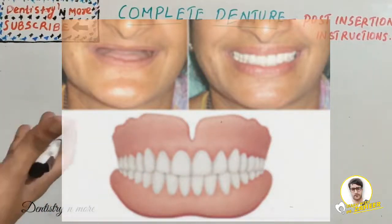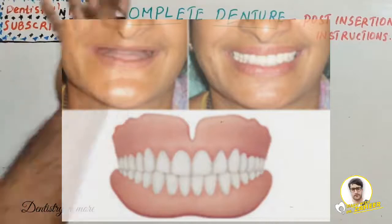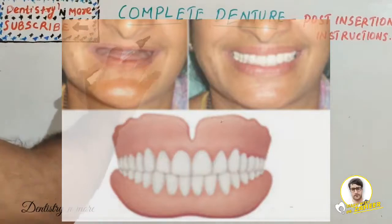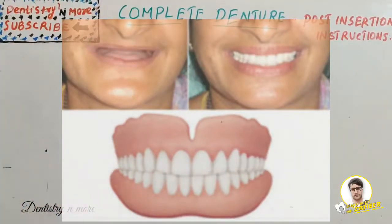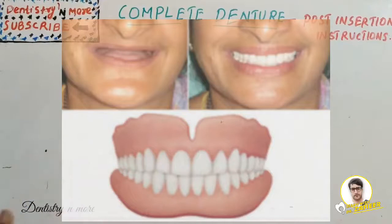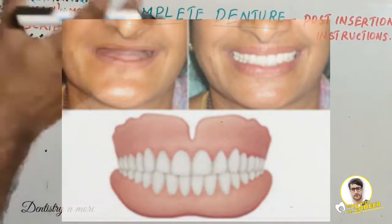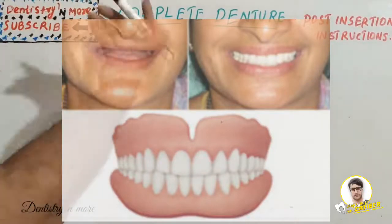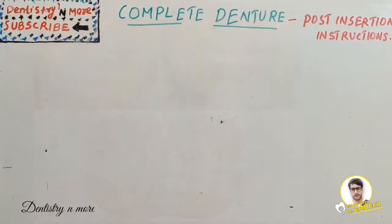The actual step of complete denture treatment, frankly speaking, starts once it is delivered, because the patient needs time to get accustomed to it. Instructions given by the dentist or clinician are vital for acceptance. Even if the denture has good retention, improper instructions can lead to failure. We need to assure the patient that it will not perform exactly like natural teeth — certain features will be compromised — and addressing this improves the patient's psychological acceptance of the complete denture.